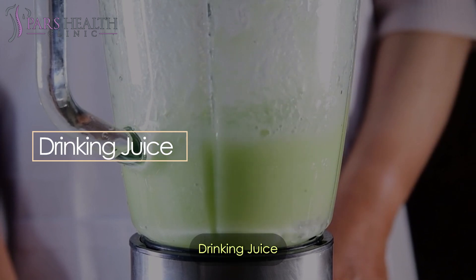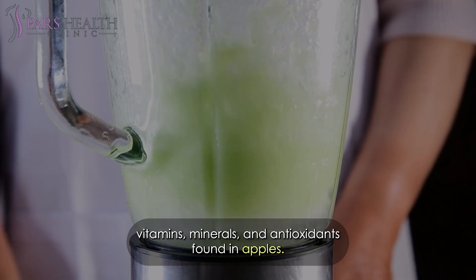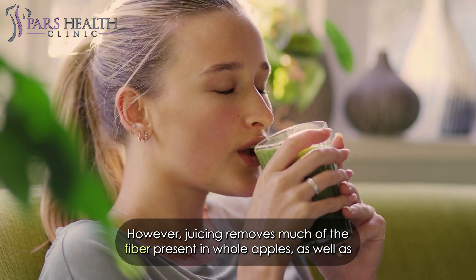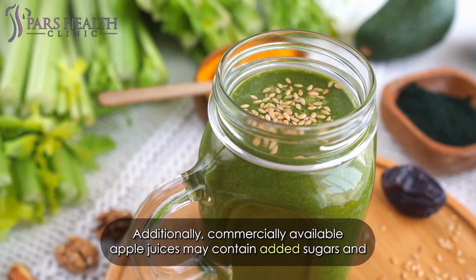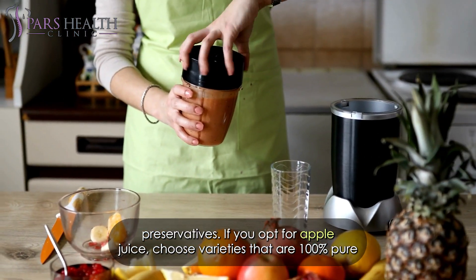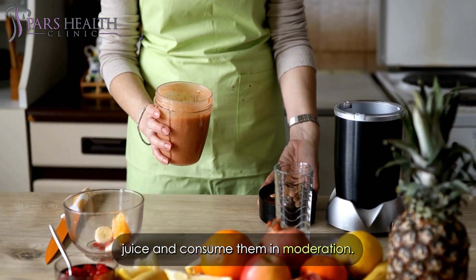Drinking apple juice provides a concentrated source of vitamins, minerals, and antioxidants found in apples. However, juicing removes much of the fiber present in whole apples, as well as some nutrients. Additionally, commercially available apple juice may contain added sugars and preservatives. If you opt for apple juice, choose varieties that are 100% pure juice and consume them in moderation.